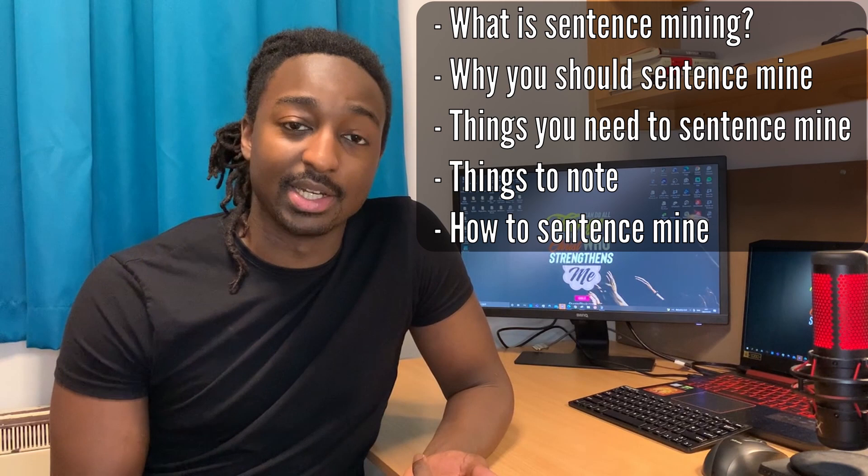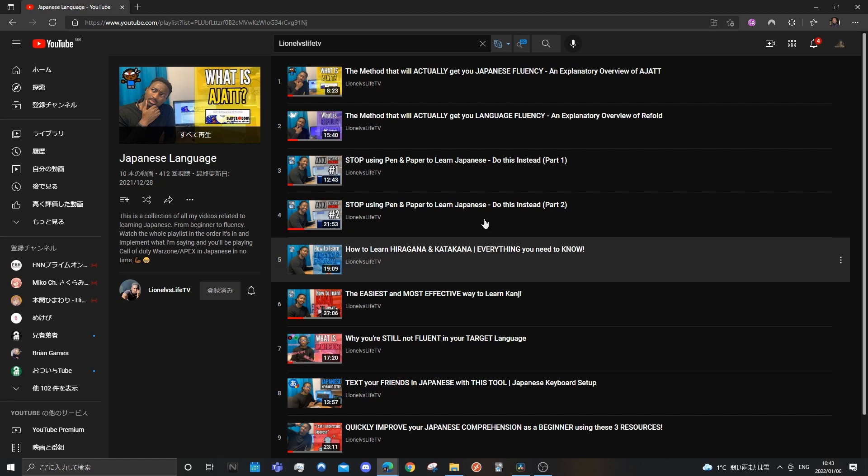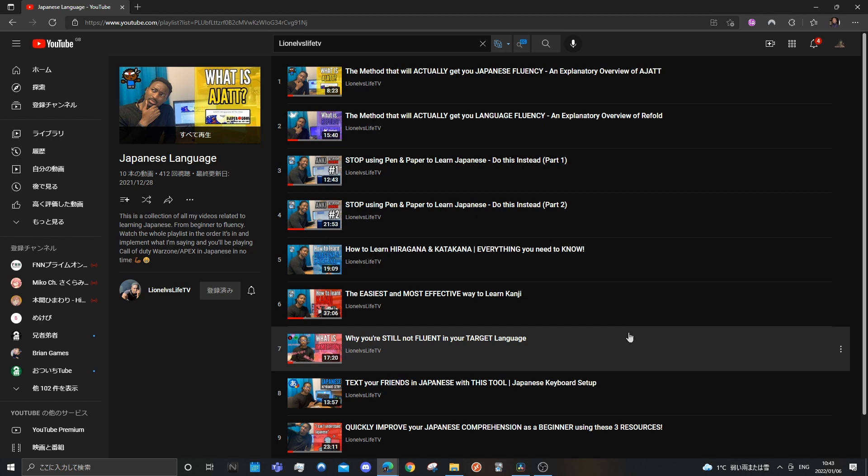Hey guys, it's Lionel here and I'm back again with another video. In today's video I want to teach you about what sentence mining is, why you should sentence mine, things you need to sentence mine, things you should note, and how you should go about sentence mining. This video is part of an ordered playlist that teaches you step by step to go from knowing nothing in Japanese all the way to fluency.